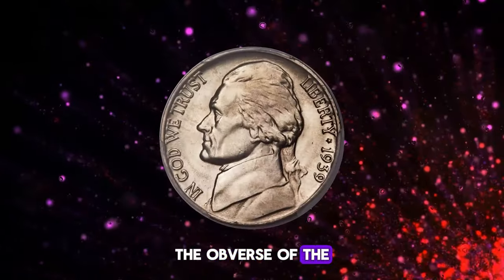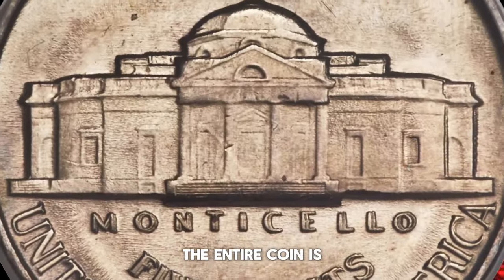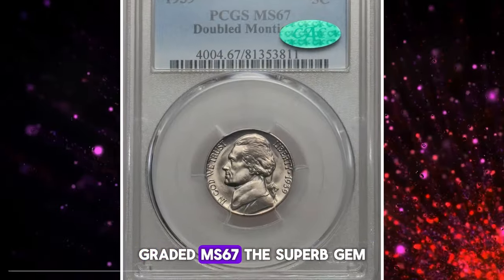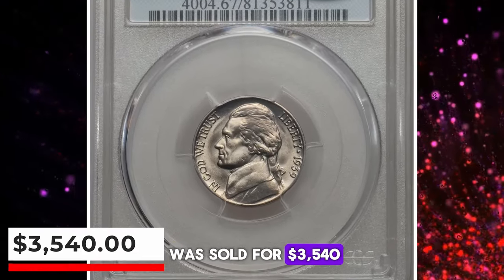The obverse of the coin is brilliantly unmarked, while the reverse boasts subtle golden accents. The entire coin is enveloped in scintillating luster, enhancing its pristine surfaces. Graded MS67, this superb gem with exceptional eye appeal was sold for $3,540.